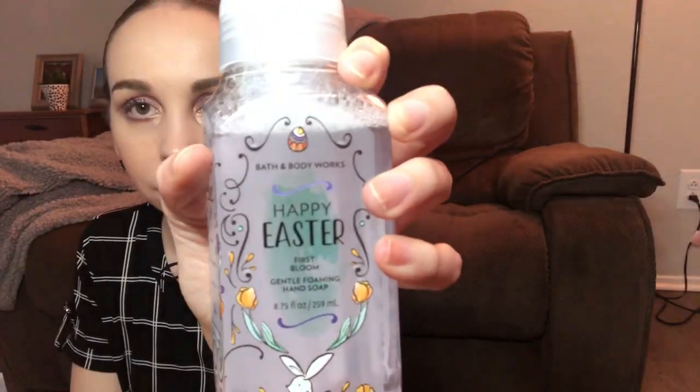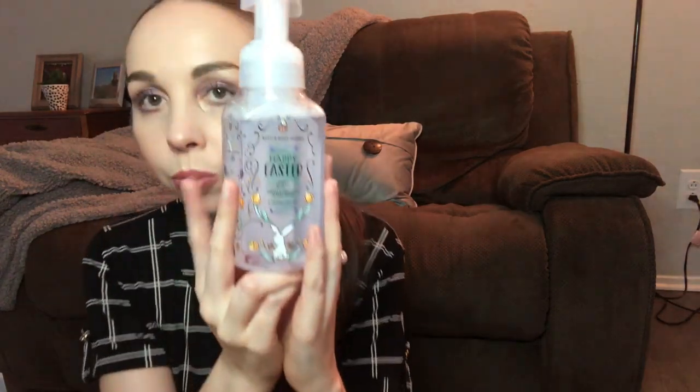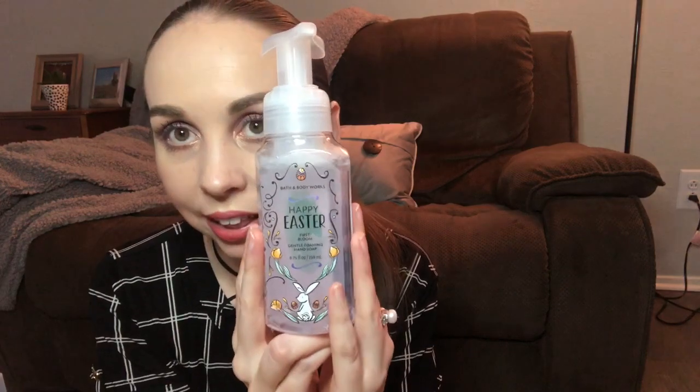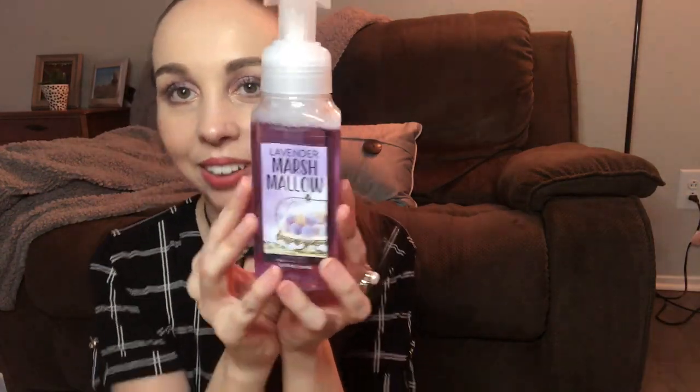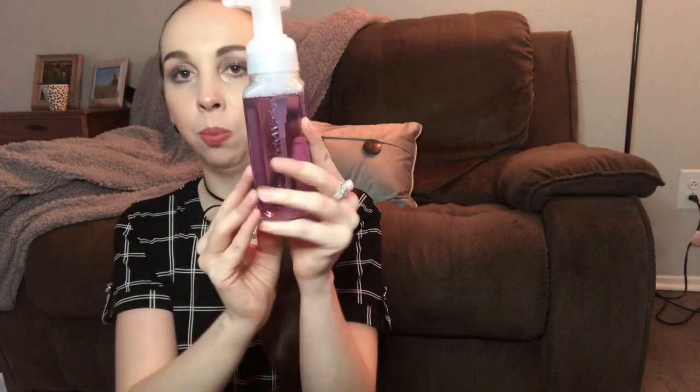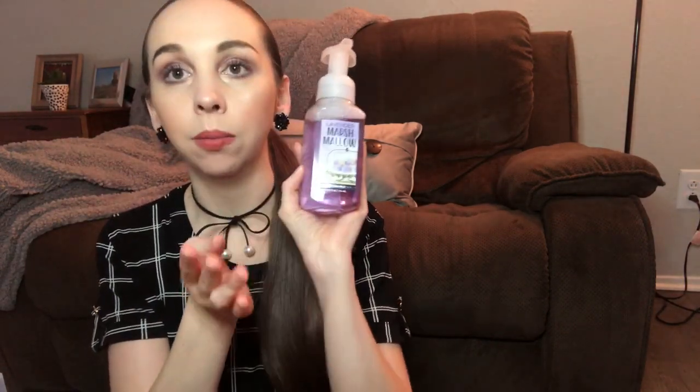I got this one — Happy Easter. It says peony petals and fresh spring lily. It smells really nice and fresh, I really like this one. And this one: Lavender Marshmallow. To me it smells like peeps — like peeps creamer. I love it. And it's just so pretty. Purple is my favorite color, so of course this one is in my master bathroom.